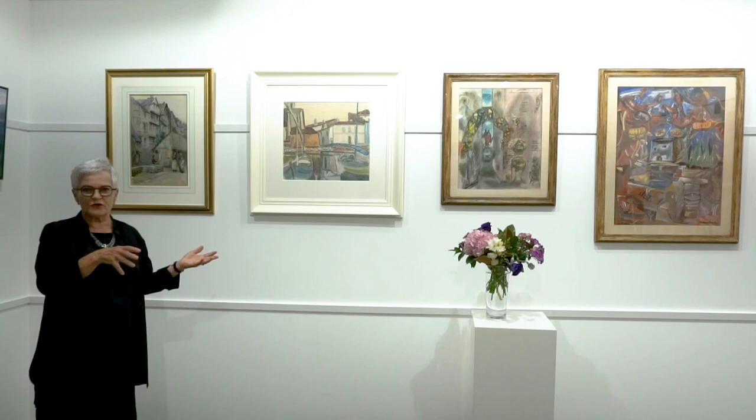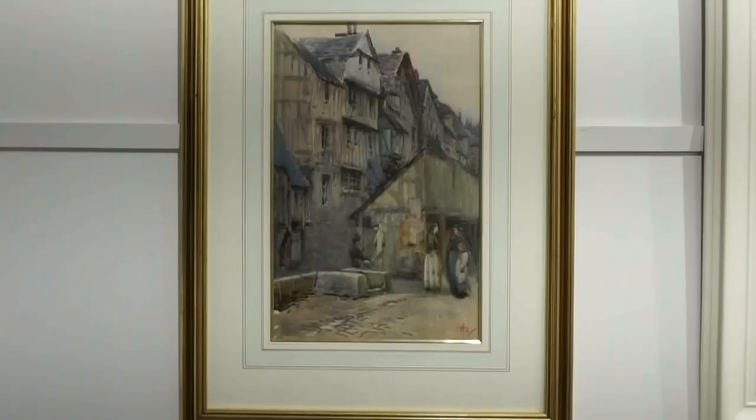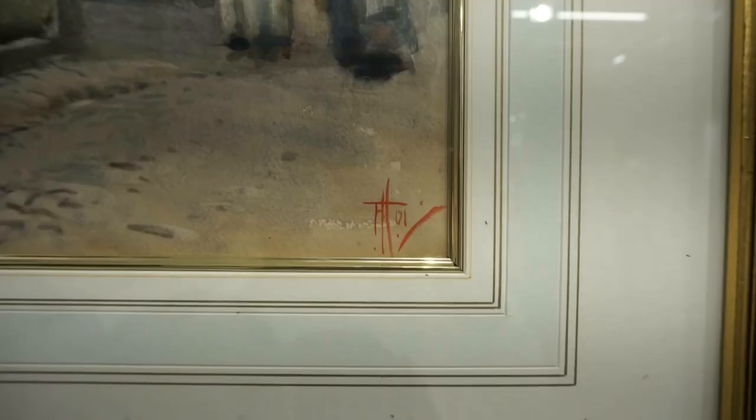There's something very exciting about seeing four of Frances Hodgkins' works that span pretty well her whole career in Europe, starting with this beautiful early watercolour of Kodopek on Coal, painted in 1901.